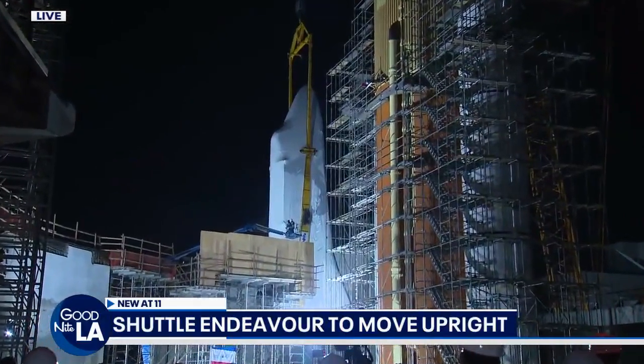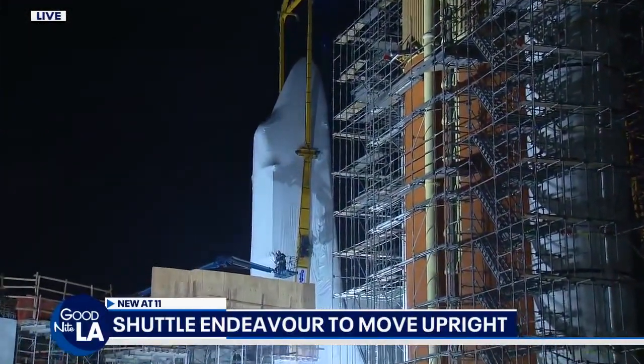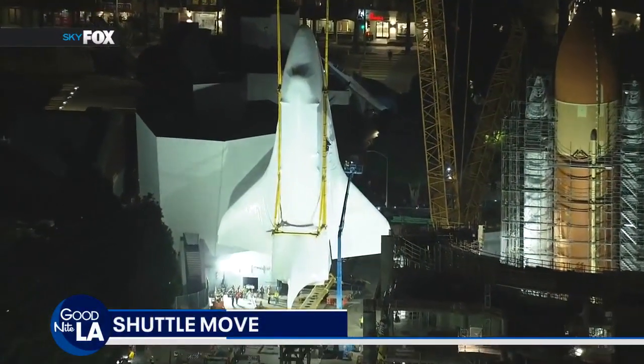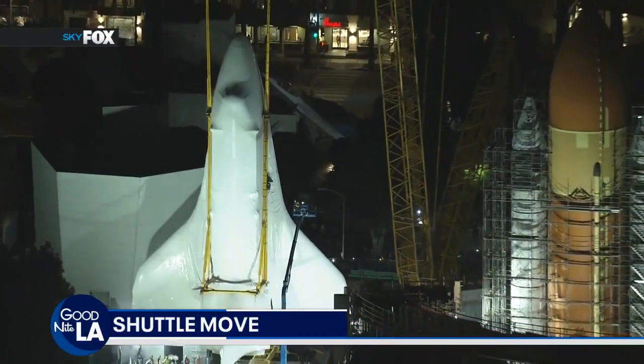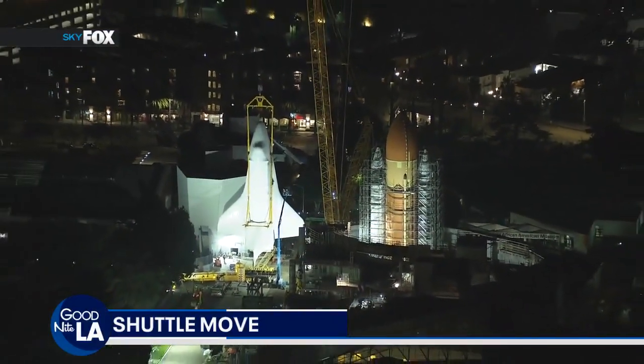It's wrapped in protective white plastic, but you can't miss that sight — how impressive. Better look up top, Sky Fox. Now you're looking live. The shuttle is in the vertical position, and you can see that yellow sling hanging down from that huge crane. That is the same sling that NASA used to put the shuttle in place on the launch pad at Cape Canaveral for all of its liftoffs.